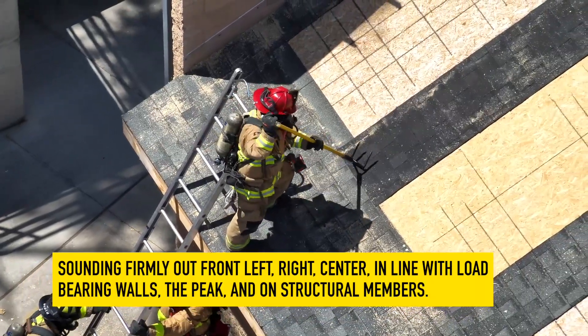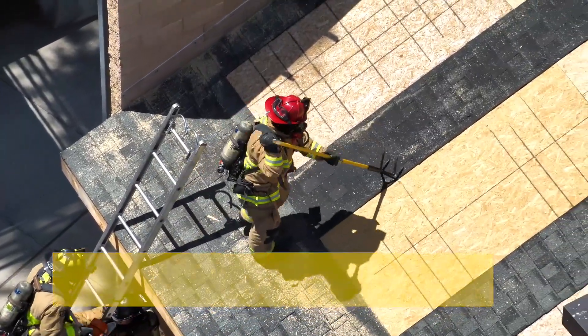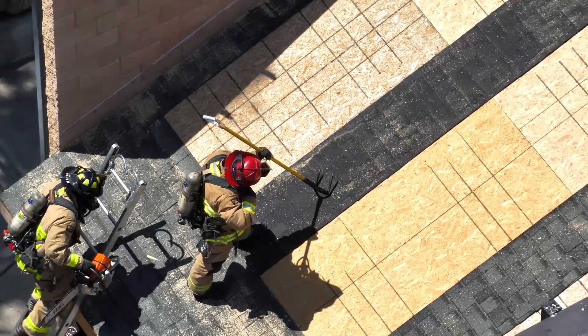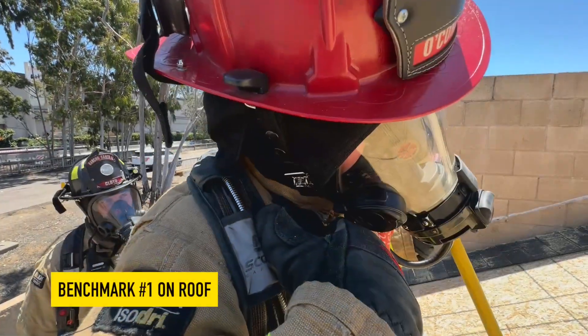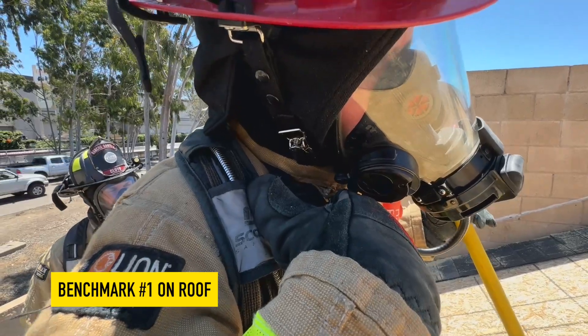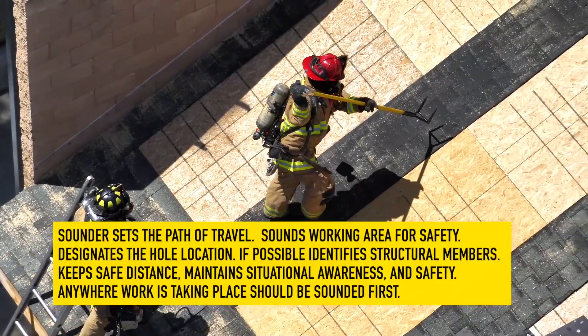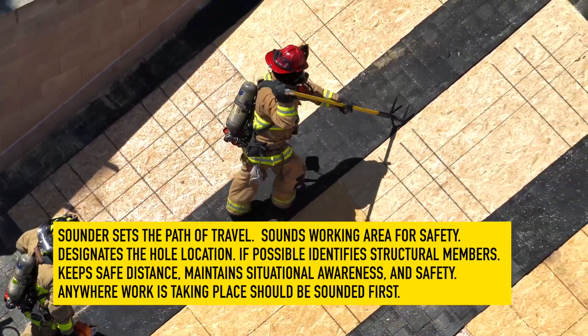The path of travel is along low bearing walls, the peak of the roof, and on structural members — roof rafters. Over the radio, the Sounder gives the first benchmark to IC: on roof. The Sounder sets the path of travel with the Sawyer following, as the Sounder ensures roof stability and a safe working area.